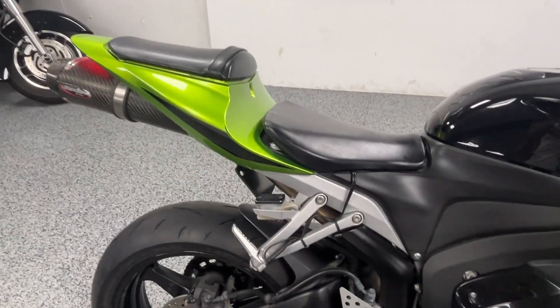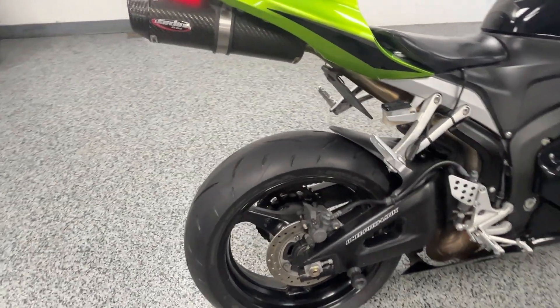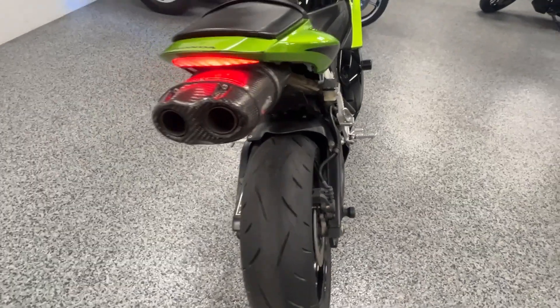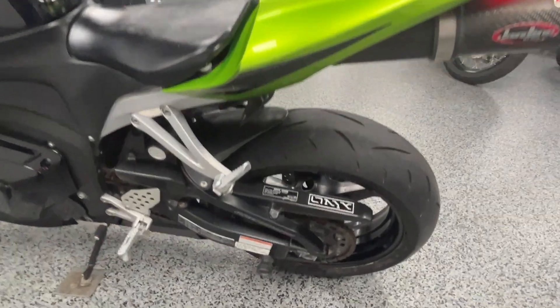It's got a Jardine exhaust on it — we'll start it up in a minute so you can hear it. You can see the battery tender right there. It's also got swing arm spools, which are a cool look, but also very nice if you want to put it up on a lift in your garage.